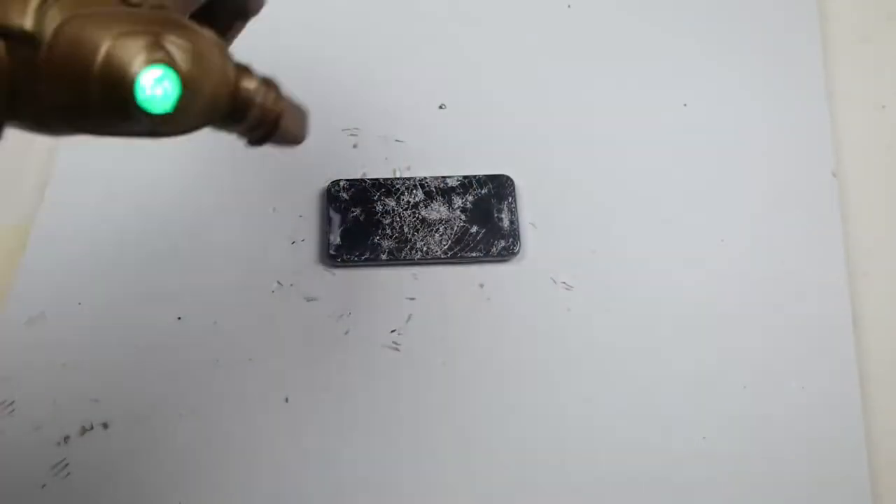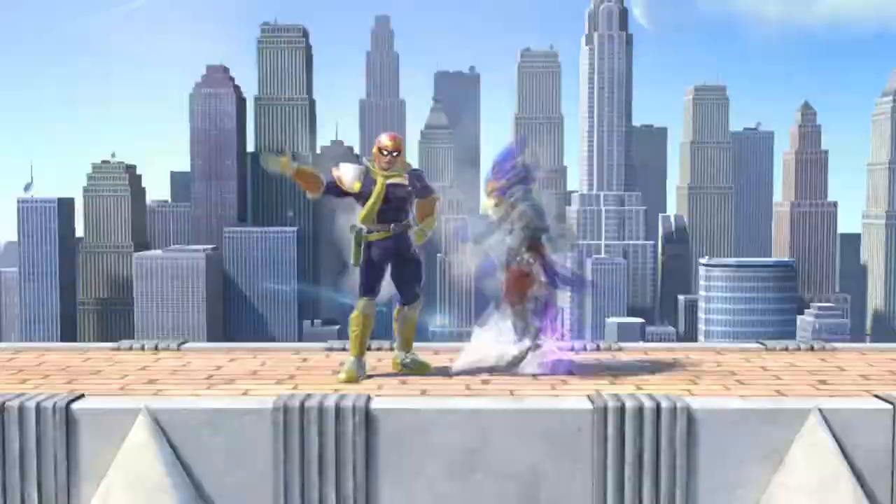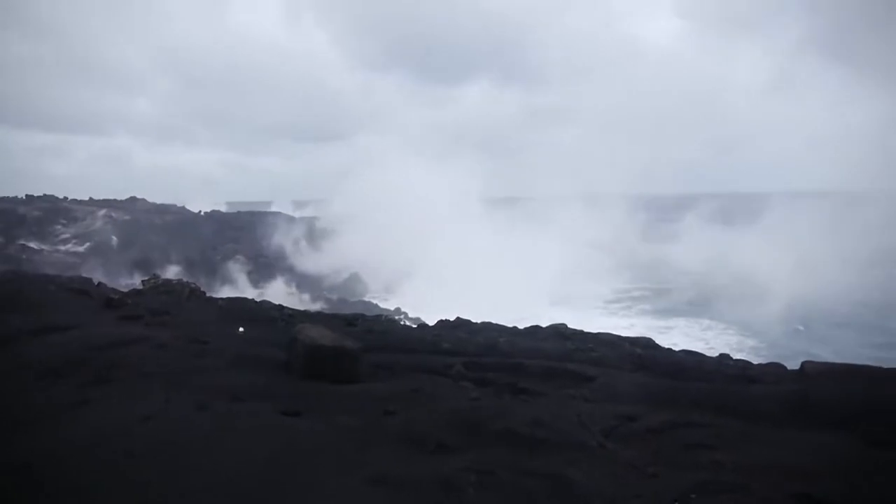Falcon punch! What's up guys, Tech Racks here. Today we're gonna be making a video with lava.